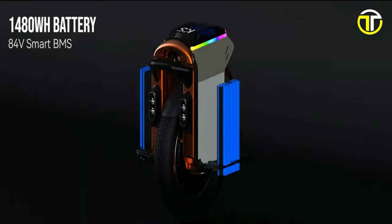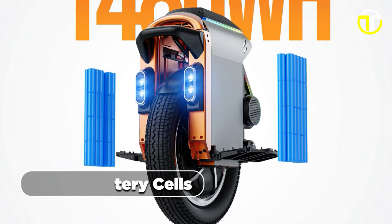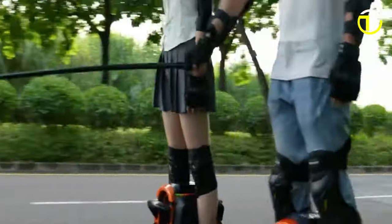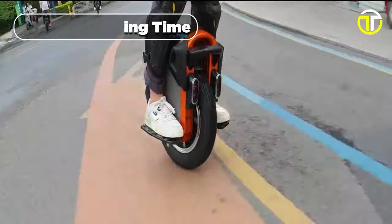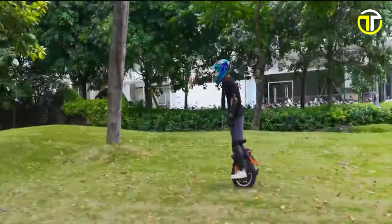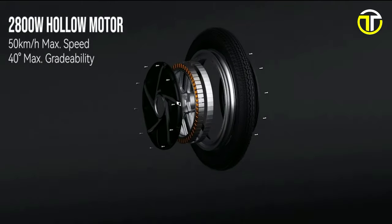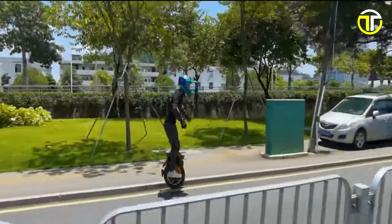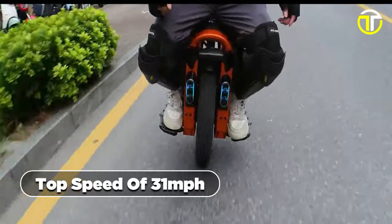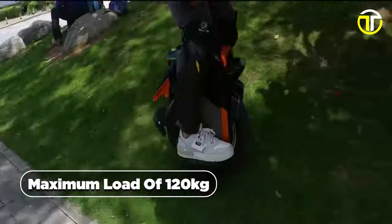Equipped with a robust 1,480 watt-hour battery featuring advanced 21,700 battery cells, the Kingsong S-16 offers an impressive range of 62 miles on a single charge with a reasonable 5-hour charging time. The 2,800-watt rated power hollow motor, capable of peaking at 4,500 watts, empowers the S-16 to attain a top speed of 31 miles per hour, while accommodating a maximum load of 120 kilograms.